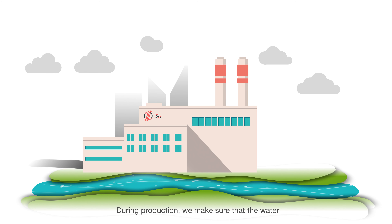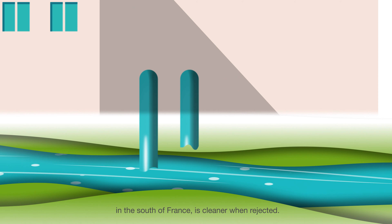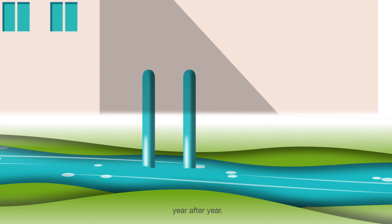During production, we make sure that the water used from the river surrounding our plant in the south of France is cleaner when rejected, and water consumption is constantly reduced year after year.